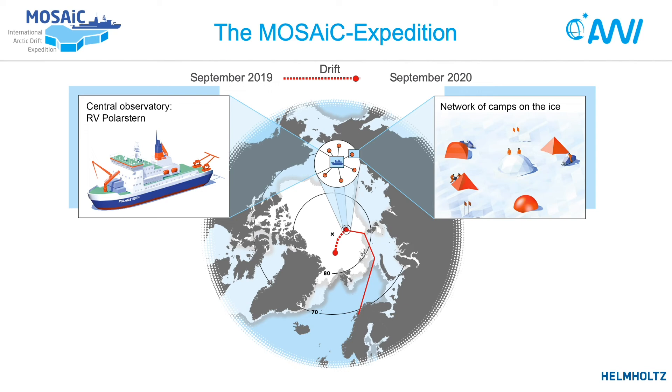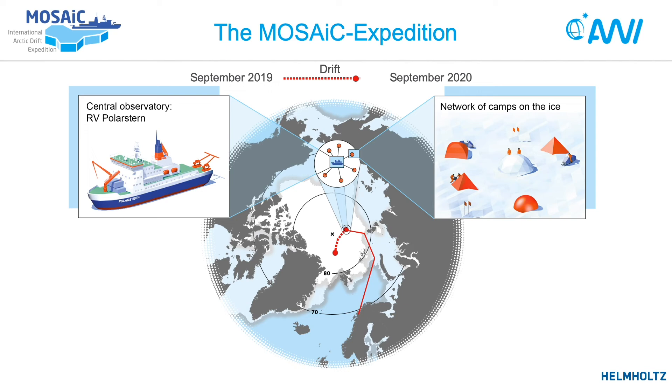While the ice grows and gets thicker in winter, in summer it shrinks again and gets thinner. One year later, end of September 2020, we are going to leave the ice and sail back to Tromsø.